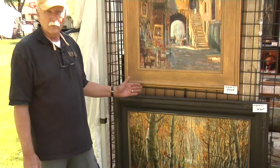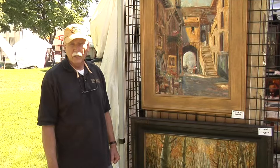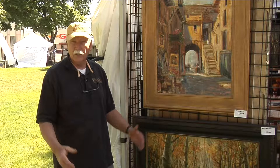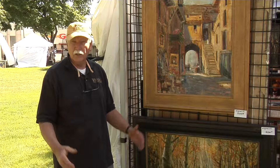Aspen trees are a subject I paint a lot of. You can come to my gallery, Windborg Masterpieces in Logan, Utah at 55 North Main and see my work there. Or you can look at my work on windborg.com. I have over 400 images on there that you're welcome to look through. We'd love to have you come in and buy a painting or order a painting online. Thank you.